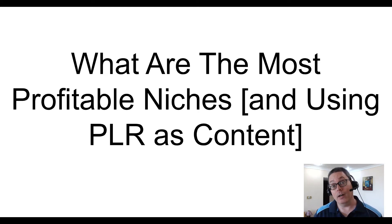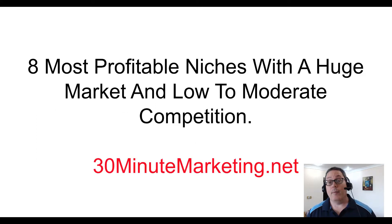In today's video, we're going to talk about what are the most profitable niches and using PLR content to market those niches. I'm Gary Baker with 30minutemarketing.net, and as I said, we're talking about profitable niches. Over at the blog, 30minutemarketing.net,